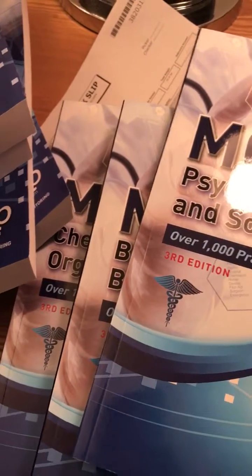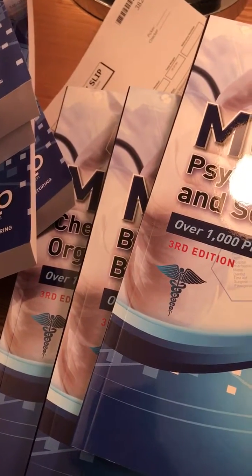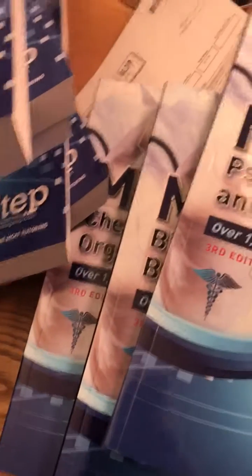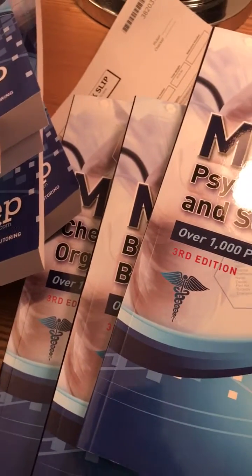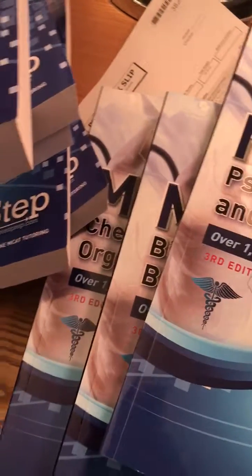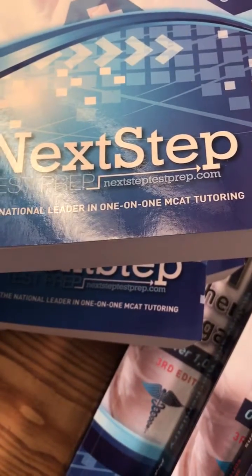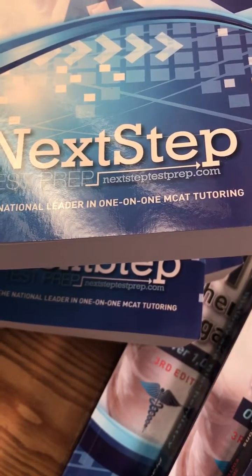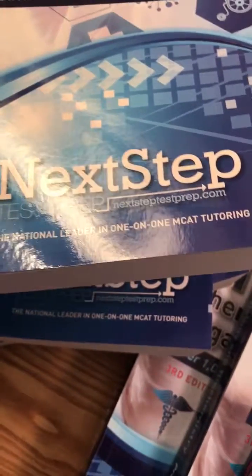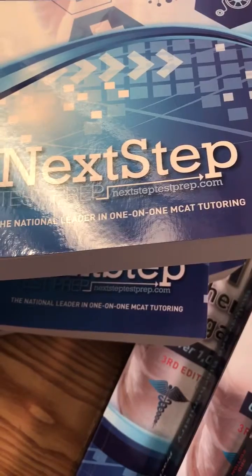Again, this is Jason with drpremed.com talking about my box unveiling from Next Step Test Prep. They have a lot of resources and I have some partnerships and giveaways coming up to help you have success on your MCAT. Getting into medical school is extremely difficult and I want all the best for you, so I'm going to keep giving you tips and advice on the MCAT. Again, Jason — take care.